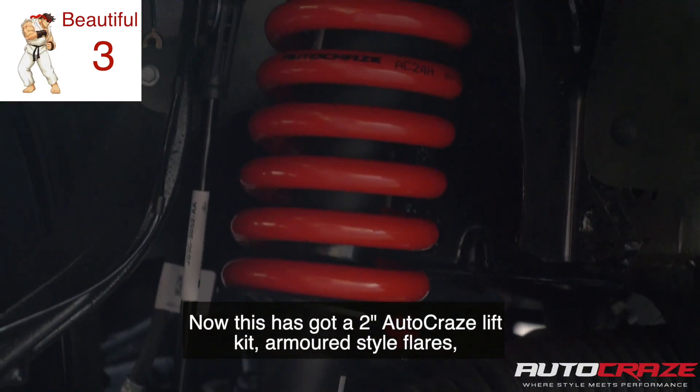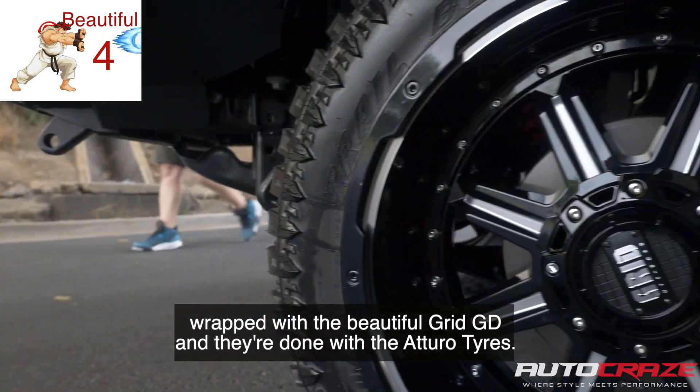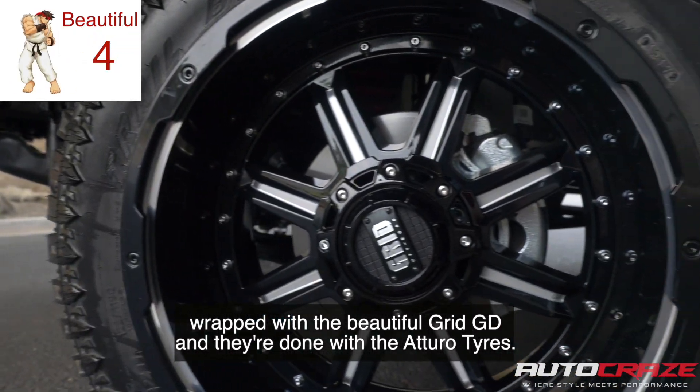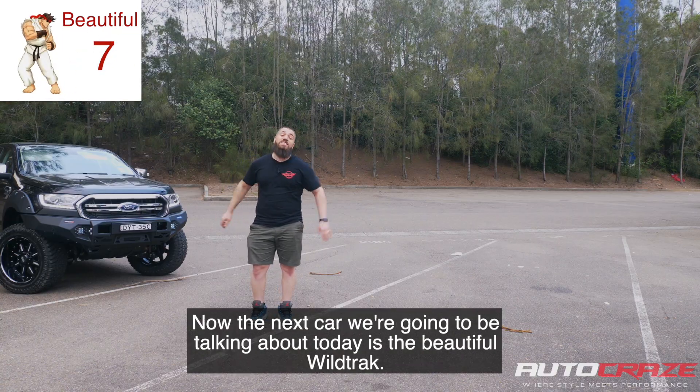This XLT has got a two-inch Autocraze lift kit, armored-style flares, wrapped with a beautiful GD grid wheel, and fitted with two-row tires. This is the car to my right.